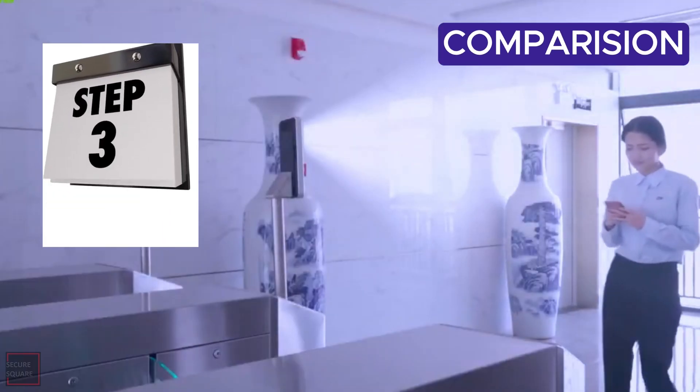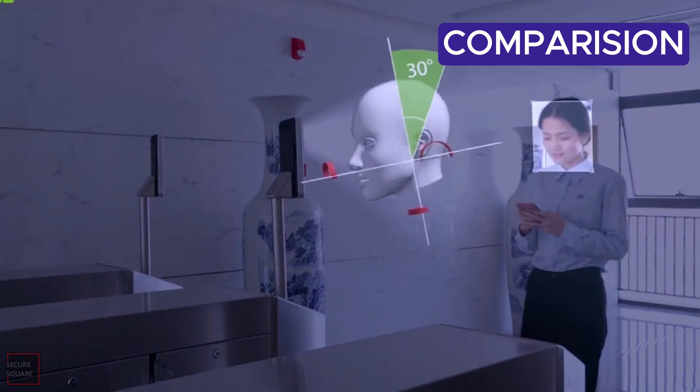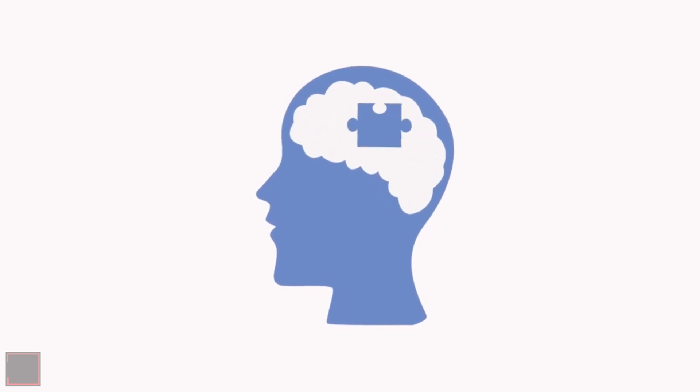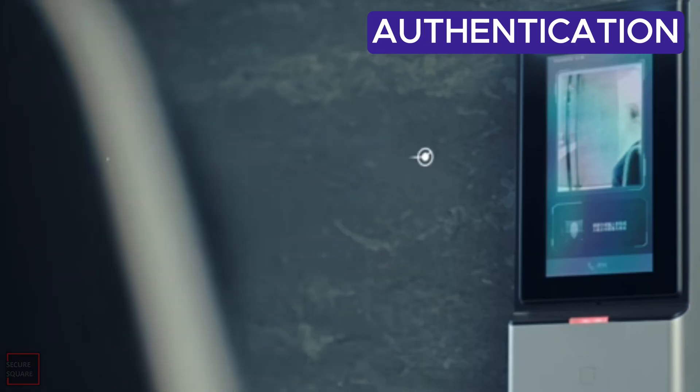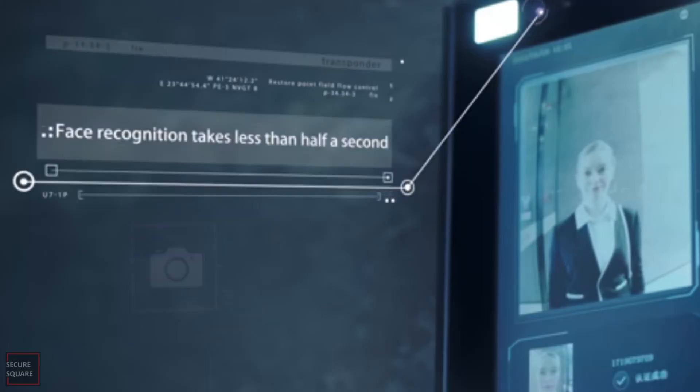Step 3: Comparison. The camera's brain compares the captured face print with stored face prints in its database. It's like matching puzzle pieces. Step 4: Authentication. If the camera finds a match within its database, you're granted access. It's all done within a second.